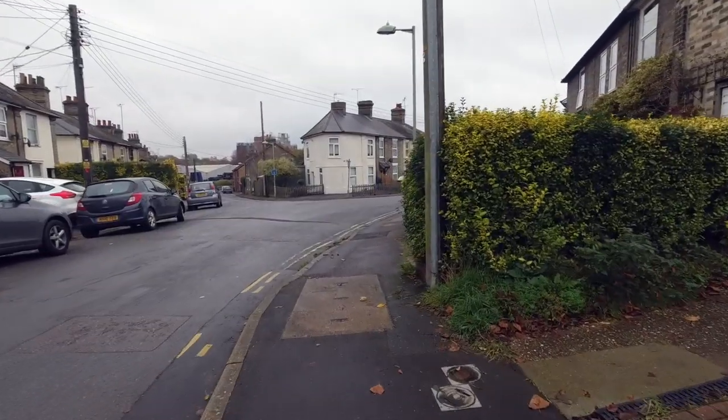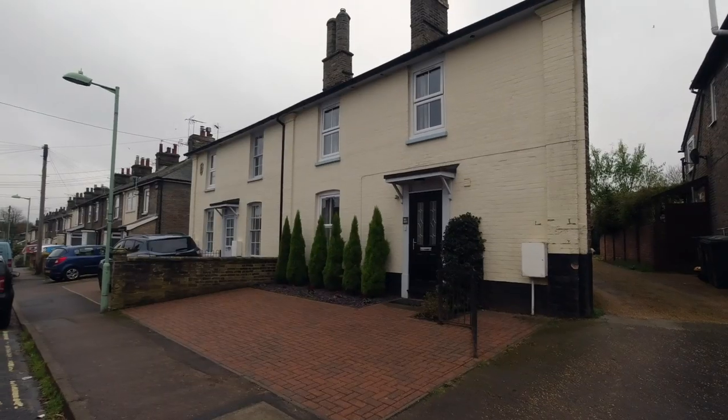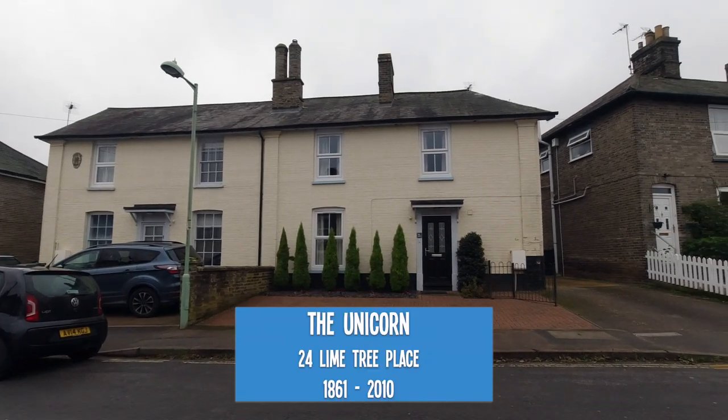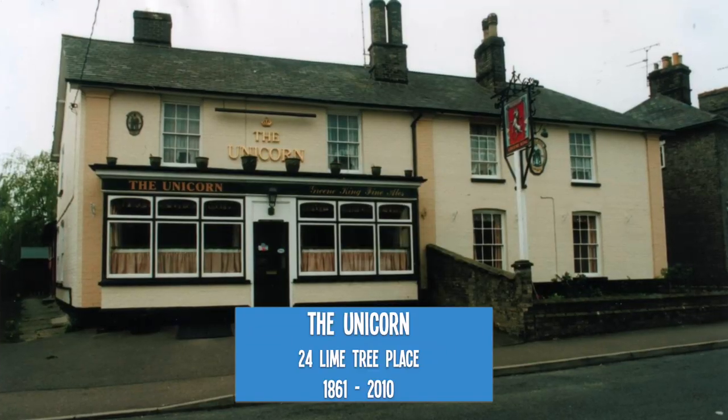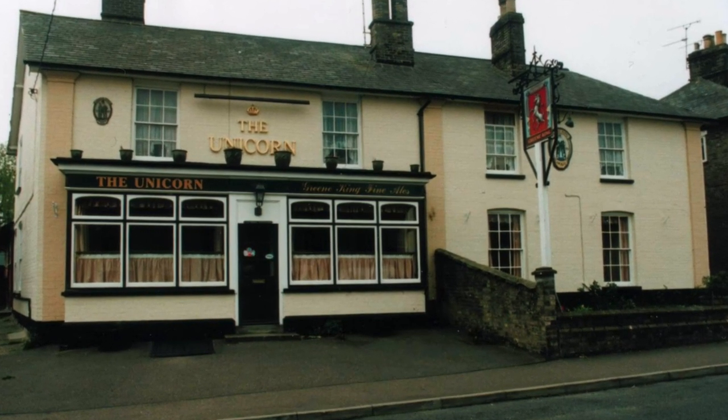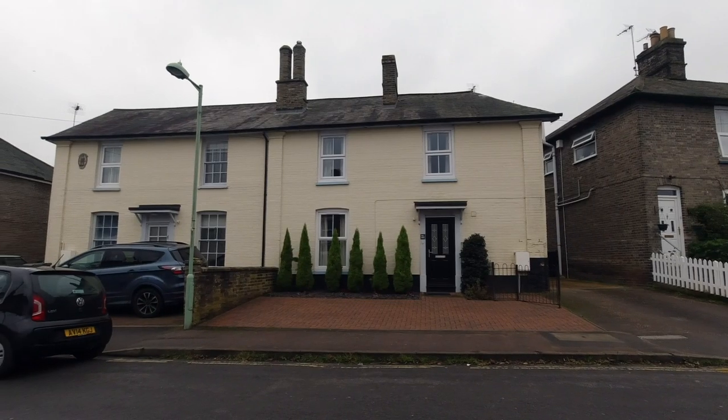If you're still watching, we've got just two more pubs before we close the video. And so we've come to the Unicorn in Limetree Place which was opened from 1861 and closed in 2010. It was a beer house and bakery back in the day.